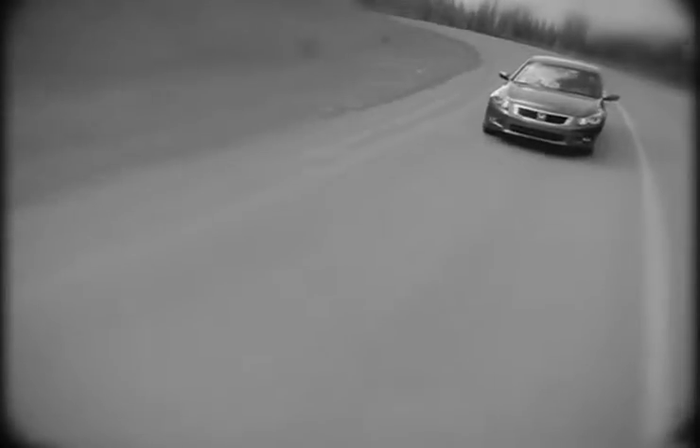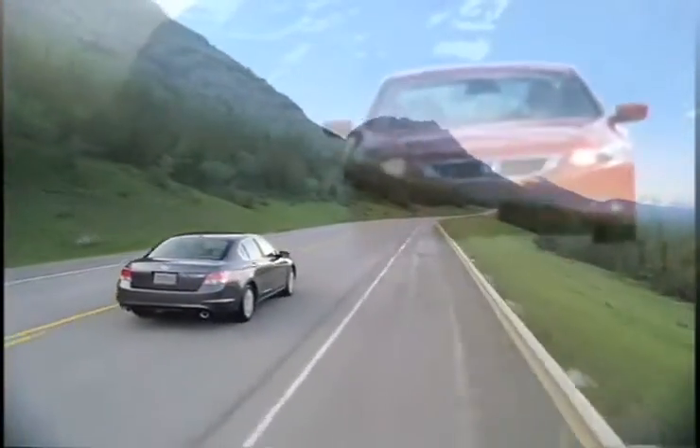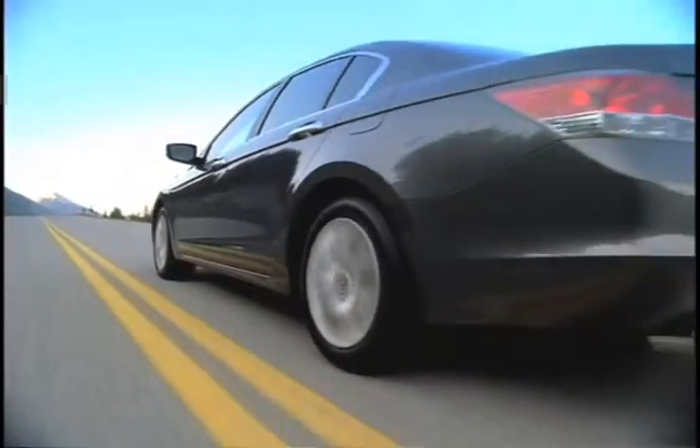With the all-new Honda Accord, you don't have to sacrifice power to be fuel efficient. With variable cylinder technology, you get a powerful 6-cylinder ride when you need it and a fuel efficient 3-cylinder ride when you don't, for a vehicle that gives you everything you need, exactly when you need it.